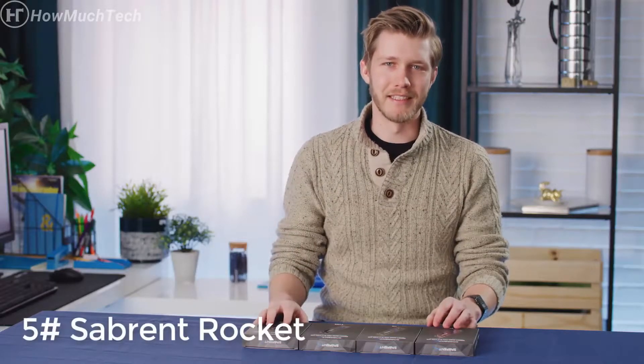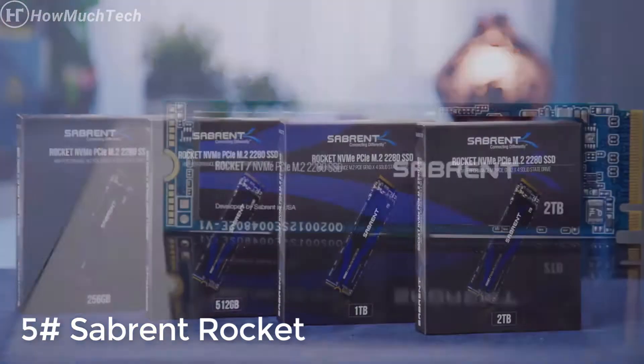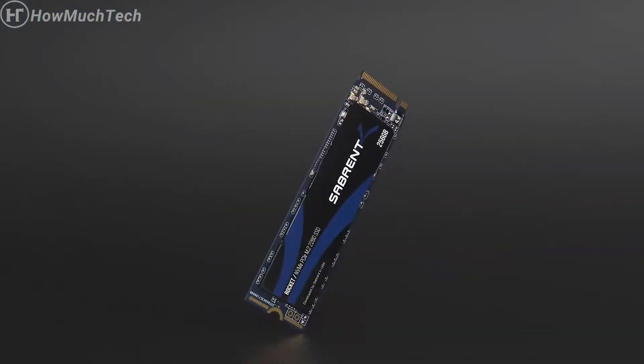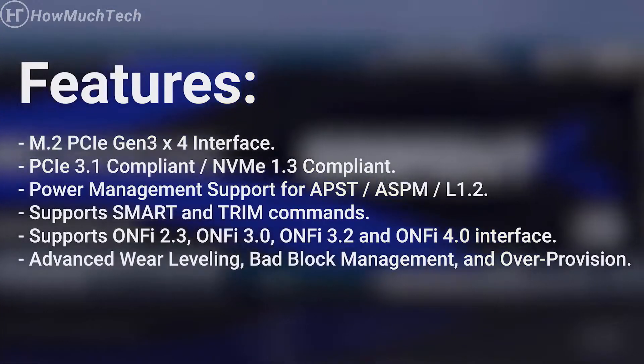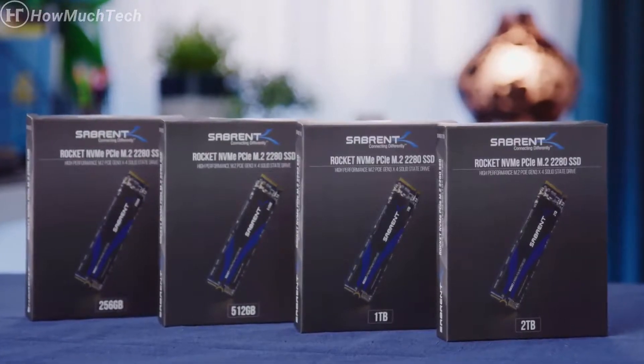Sabrent Rocket NVMe SSDs come in capacities from 256GB all the way up to 2TB using TLC 3D NAND technology, for speeds of up to 3,450 MB/s read and 3,000 MB/s write. Rocket SSDs feature an over-provision area, advanced wear leveling, and lower power consumption compared to traditional storage media, making the Rocket a cost-effective way to expand your PC's storage performance.